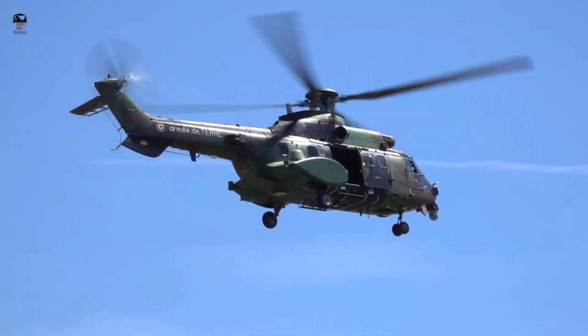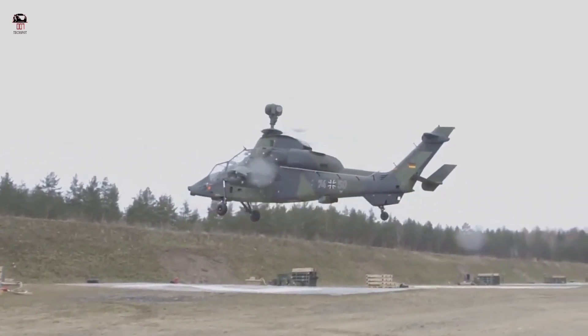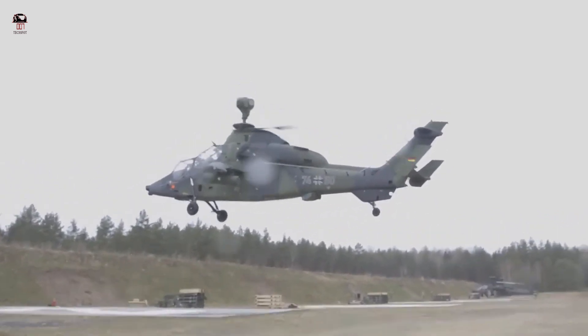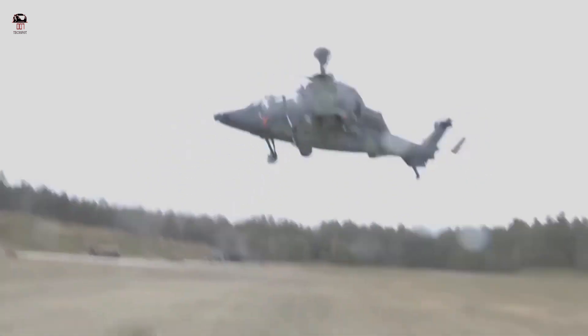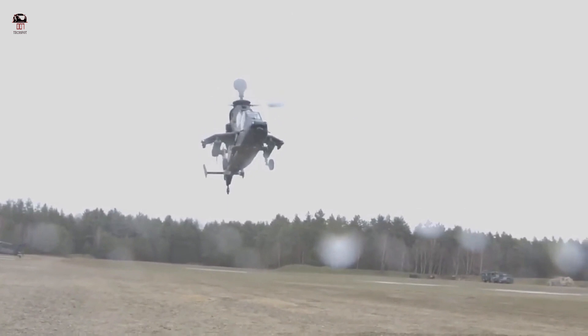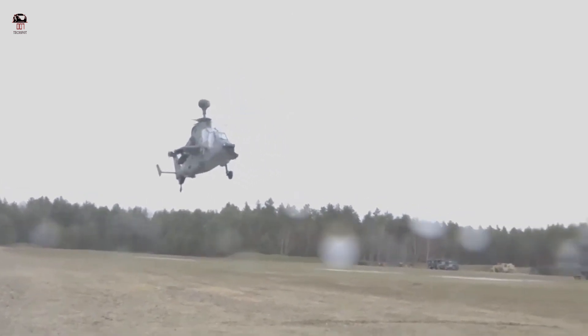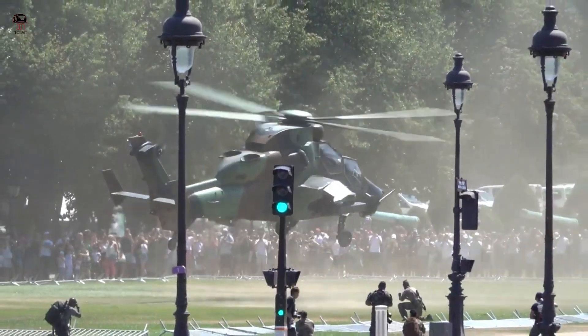The Tiger's notable qualities include very high levels of agility, much of which is attributed to the design of its 13-meter four-bladed hingeless main rotor. The Tiger can perform full loops and negative-G maneuvers. Power is provided by a pair of FADEC-controlled MTU Turbomeca Rolls-Royce MTR 390 turboshaft engines.